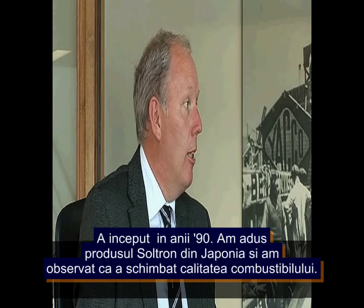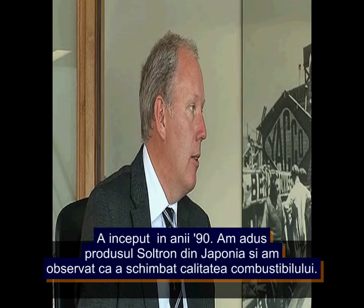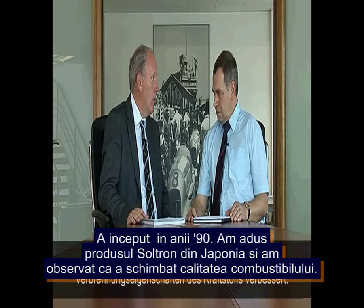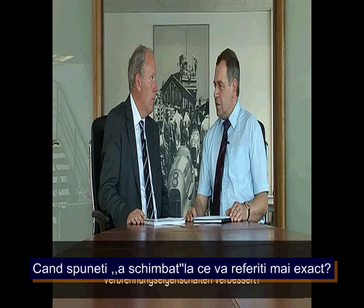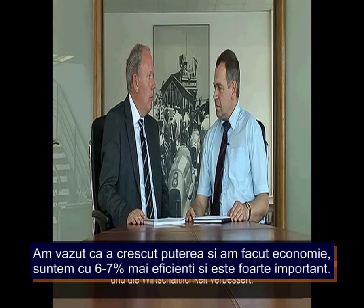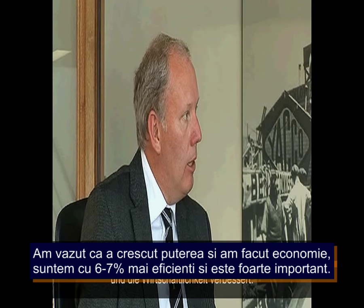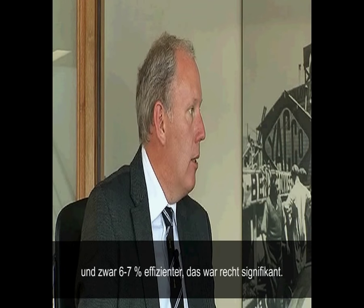The story really began in the late nineties, when the product Soltron was brought from Japan. They realized it changed the combustion ignition qualities of fuel — improving both power and economy. They were seeing six to seven percent efficiency improvement, which was quite significant in terms of fuel consumption.